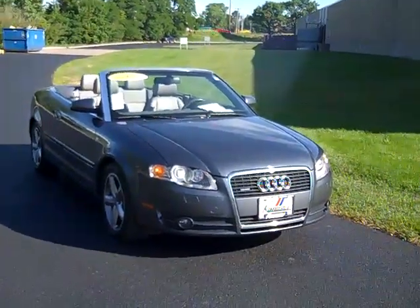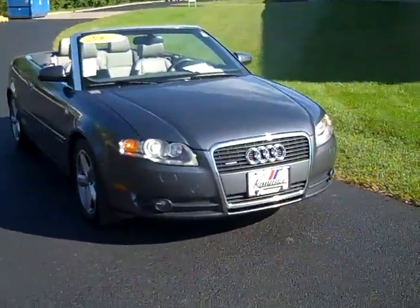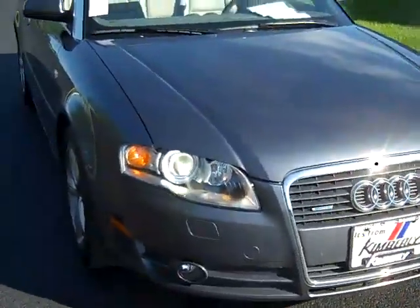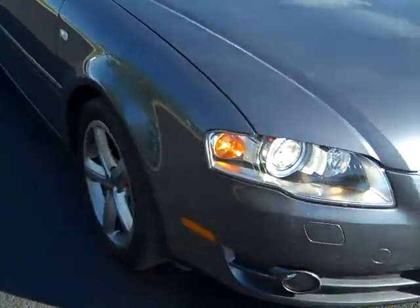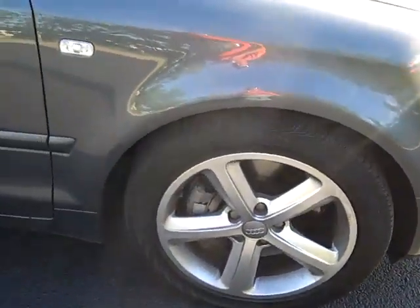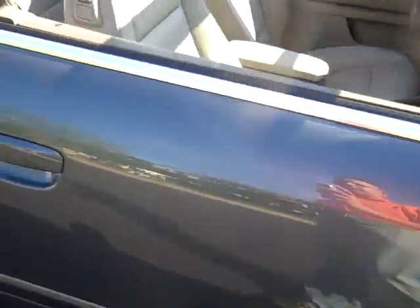The 2007 Audi A4 Cabrio Quattro is all-wheel drive, with xenon headlights with retractable washers, fog lights, alloy wheels, Continental tires, and side marker lights.